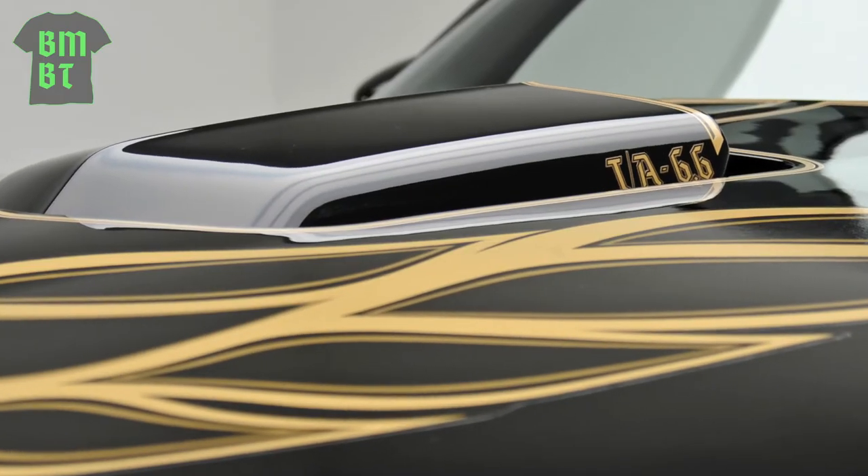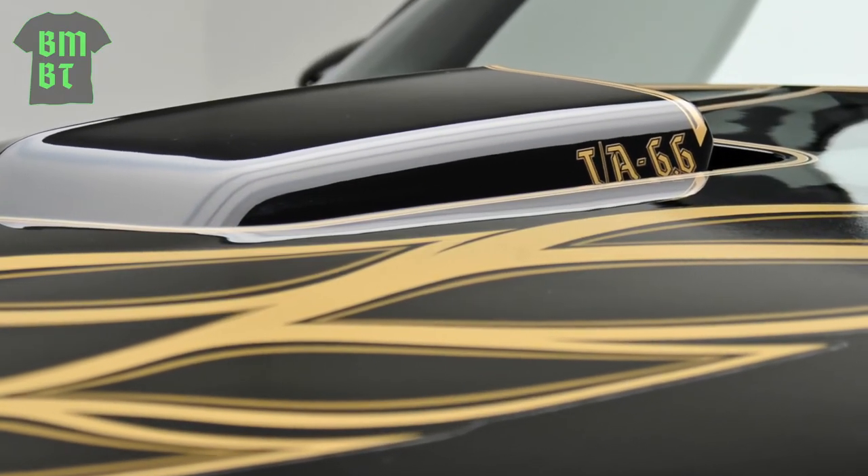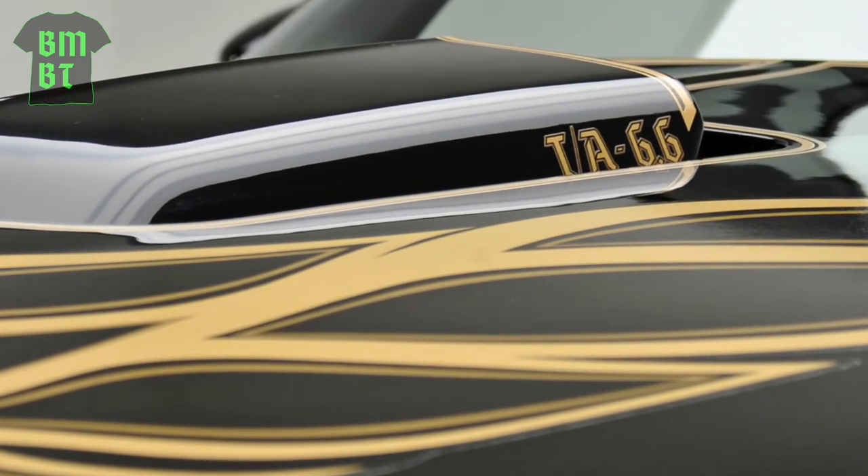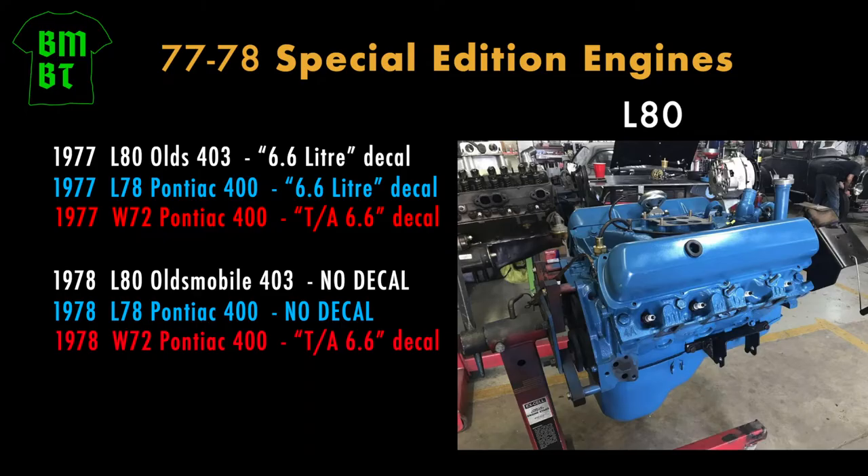One of the first things I look for on any 1977 and '78 Special Edition is the hood scoop decal. As you can see in this graphic, the only time you should see a 6.6 liter decal on the hood scoop is when the car is a 1977 Special Edition non-W72 car.